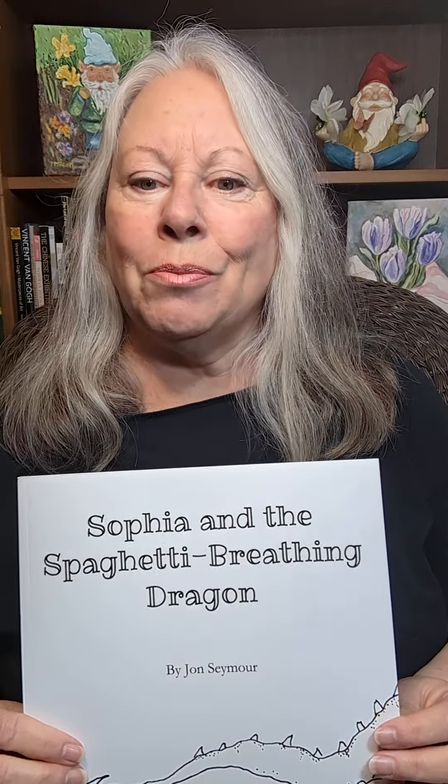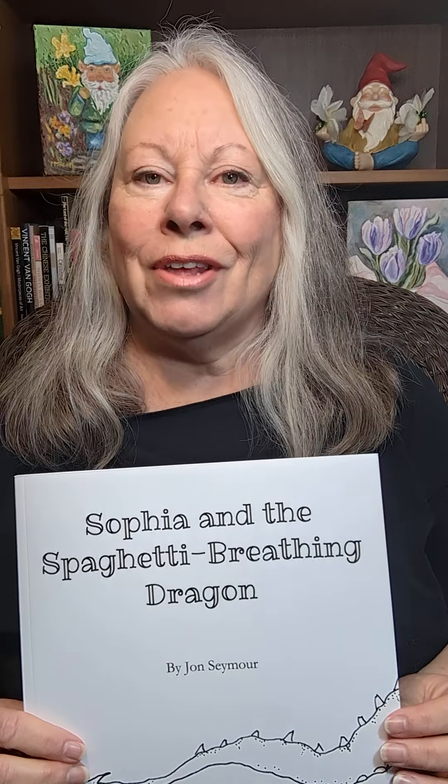Until Dad asks, will the dragon breathe fire? Well, no. Sophie's dragon breathes spaghetti and smells like banana muffins. As this book shows, there's no end to a child's imagination.